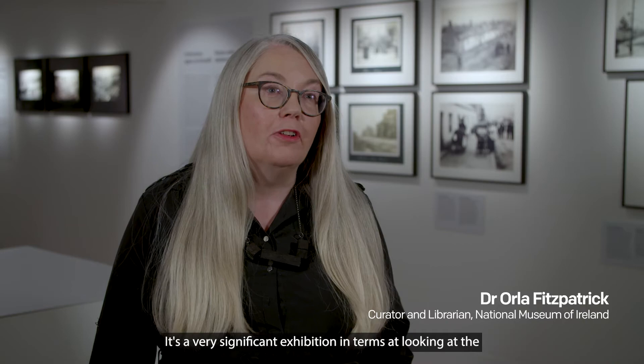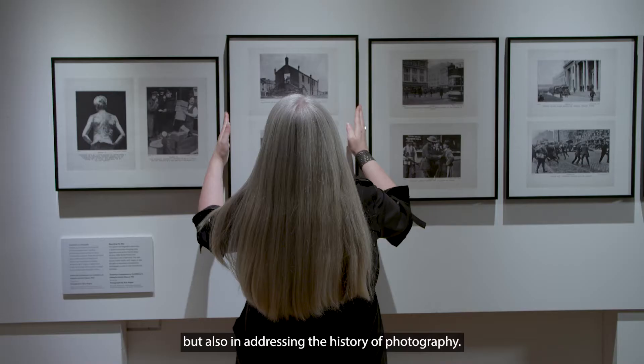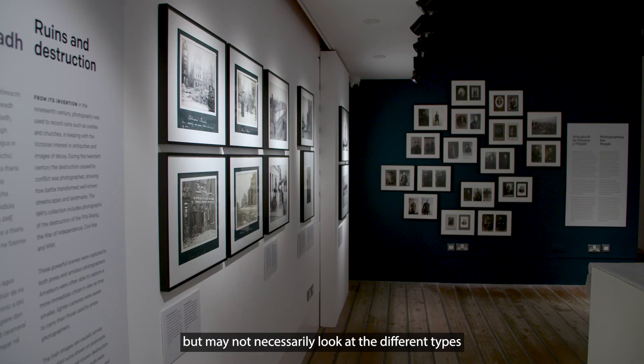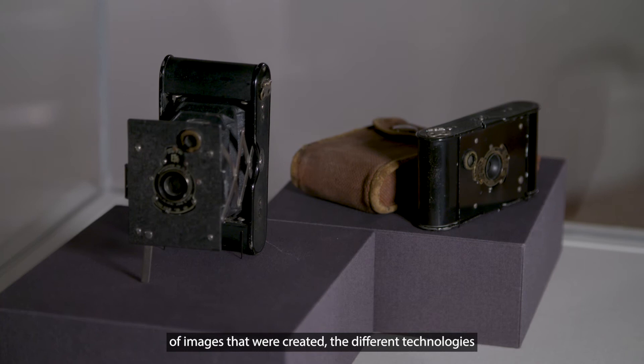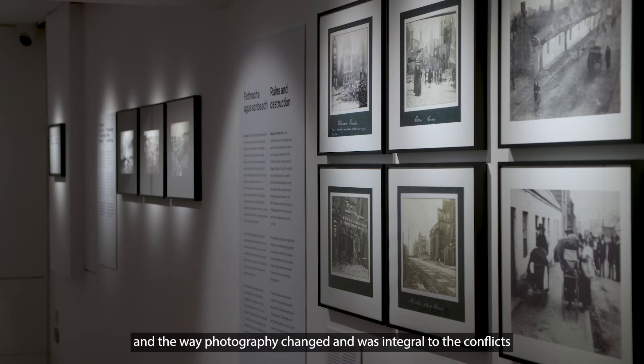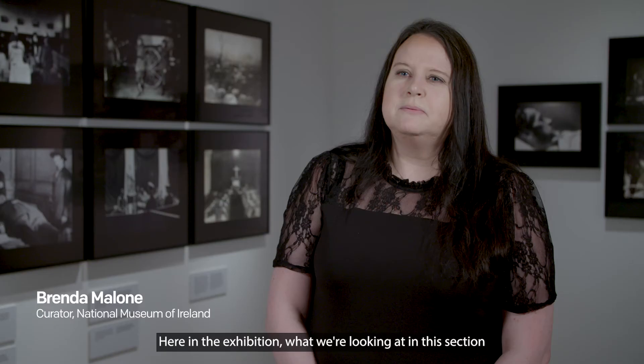It's a very significant exhibition in terms of looking at the National Museum of Ireland's photographic collection but also in addressing the history of photography. We have exhibitions of the Revolutionary Period which use photography but may not necessarily look at the different types of images that were created, the different technologies, and the way photography changed and was integral to the conflicts that went on during this period.